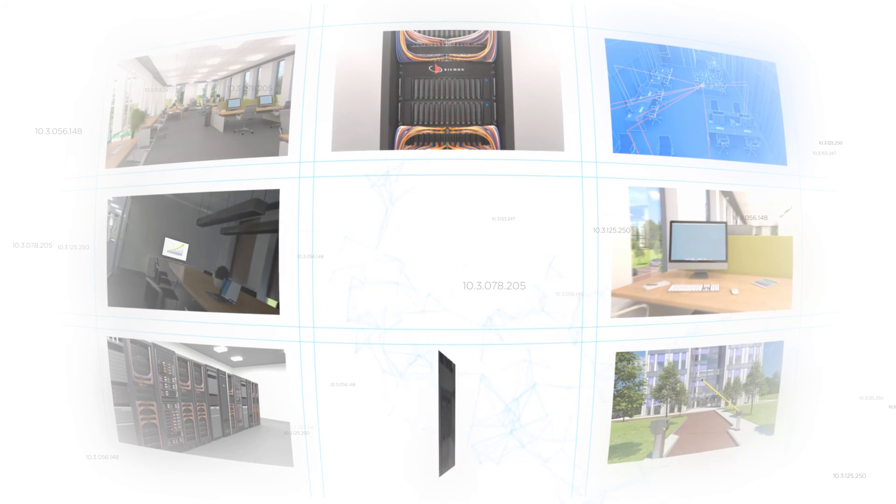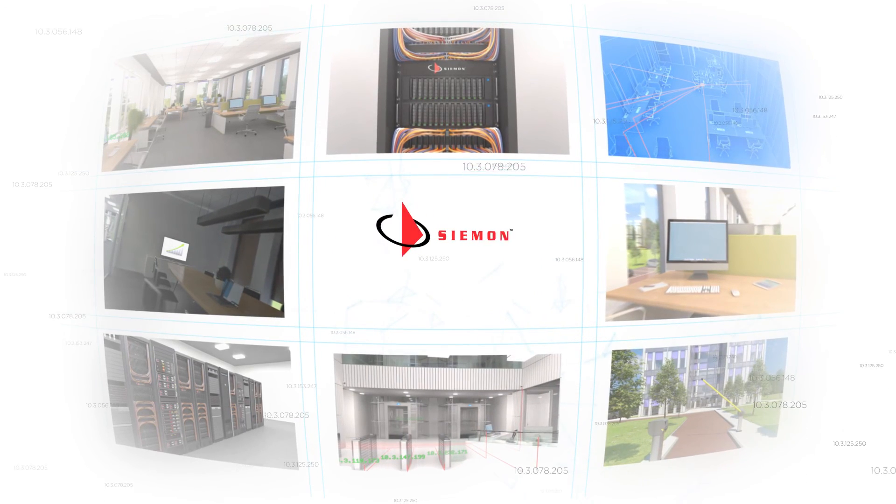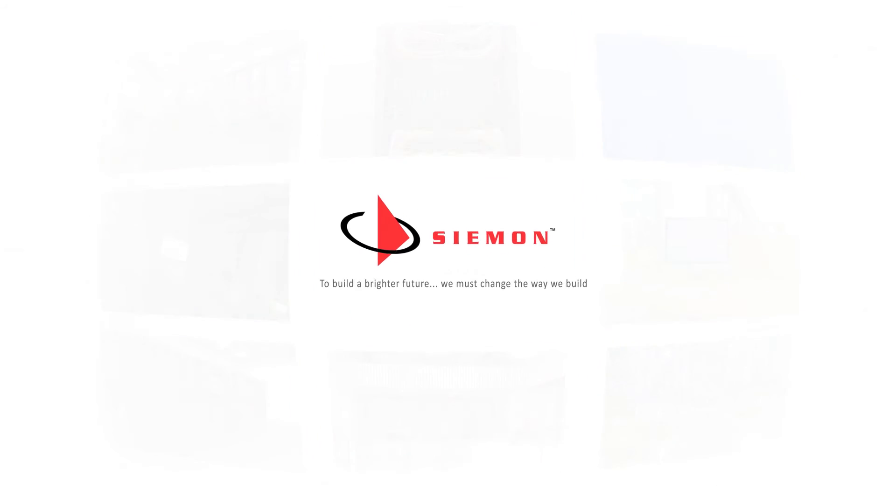The future of construction projects lies in smart buildings and Power over Ethernet. But that future isn't far away. That future is now.